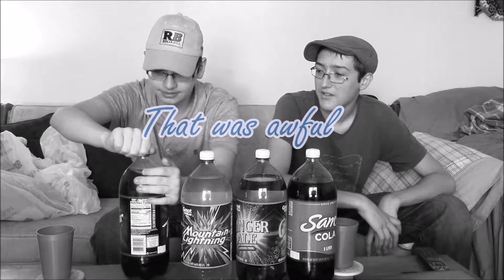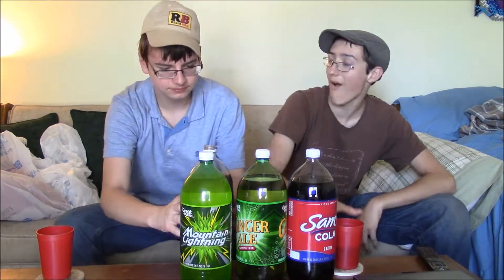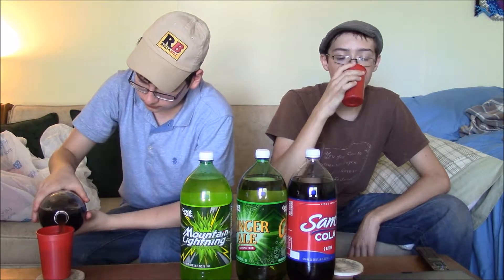We are going to start off with the Dr. Thunder. Now, if you don't know, it's kind of obvious what this is a knockoff of — it's a knockoff of Dr. Pepper. It actually smells like Dr. Pepper. So we all know what Dr. Pepper tastes like. Let's see if this matches up to it.